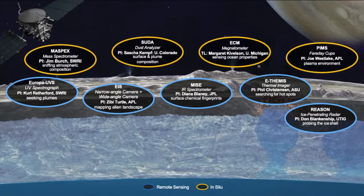Europa Clipper has two kinds of instruments. Remote sensing instruments observe Europa from a distance: an ultraviolet instrument, a visible camera, a near-infrared instrument, a hotspot detector, and a radar that can try to look through the ice shell. There are also in-situ instruments — a mass spectrometer and dust analyzer — that measure material thrown off Europa's surface into space. It's like the spacecraft can stick out its tongue and taste the material to figure out what it's made of. There's also a magnetometer and plasma instrument to study Europa's magnetic field.